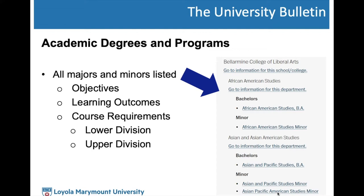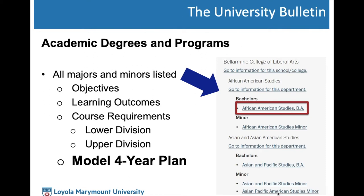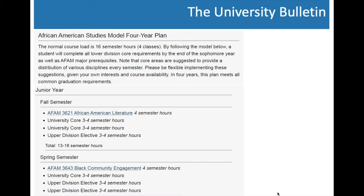When you click on each major link, you'll find objectives, learning outcomes, course requirements — lower division and upper division — but the most important resource is the model four-year plan included in every major at LMU. Using African American Studies as an example, if you click on it, it shows objectives, learning outcomes, and if you keep scrolling, a model four-year plan listing which courses you should take in each of the eight semesters. Any hyperlinked course is required for your major.